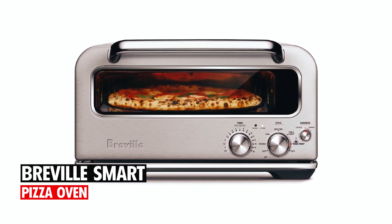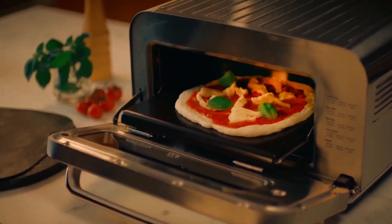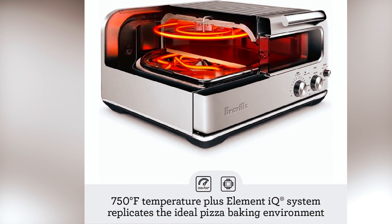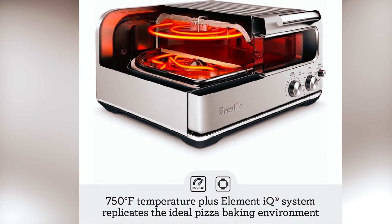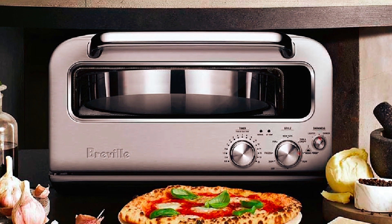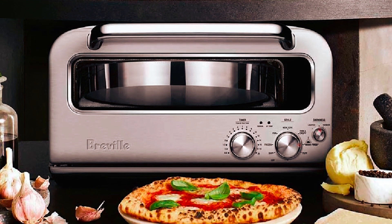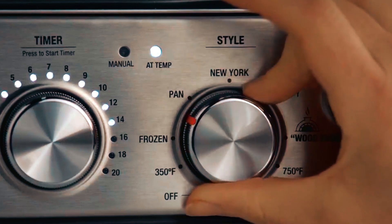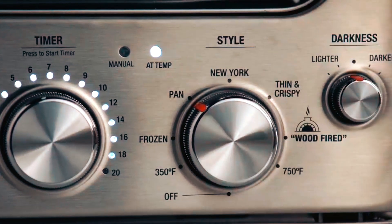Breville Smart Pizza Oven. This countertop pizza oven by Breville can be used anywhere around the house and can cook an authentic wood-fired style pizza at 750 degrees Fahrenheit in just two minutes. It has a dual fan system that controls heat and achieves the perfect pizza using the Element IQ system. The Pizzaiolo comes with six preset cooking functions so you can bake the perfect Neapolitan, New York, or frozen pizzas.